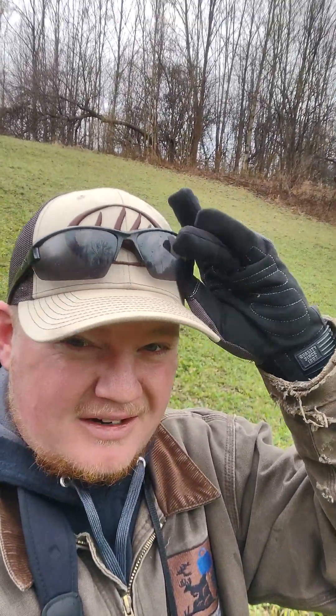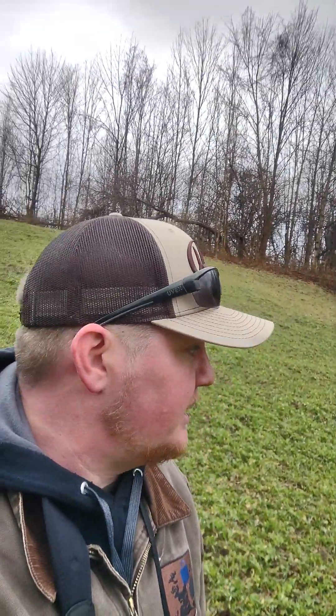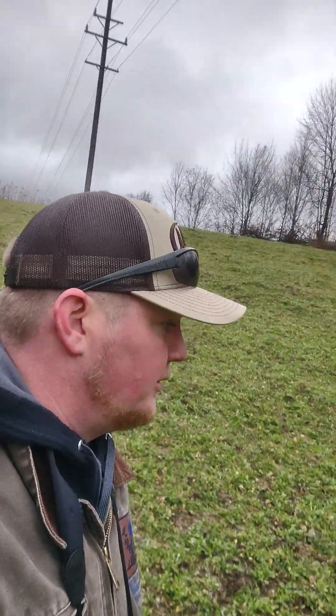Hey everyone, Ben Williams here from Old Tin Cup and Hundred Proof Whitetails podcast. Out here pulling some cards and doing a little bit of food plot assessment. We've got some stuff going on with a couple of these plots this year, making a little game plan. I'm out running around between rain showers on the old Kodiak side-by-side.